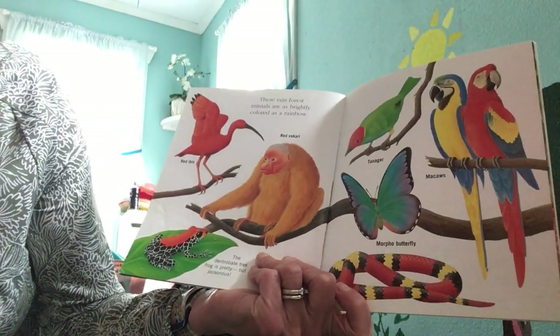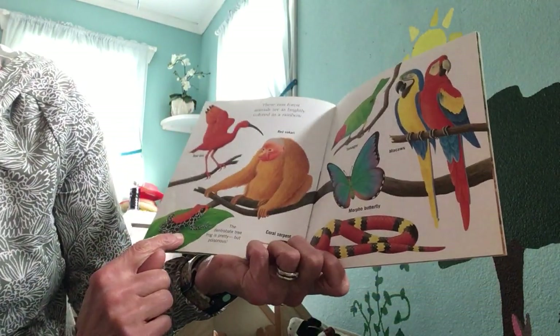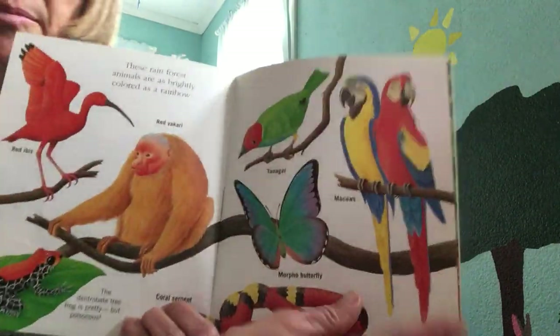These rainforest animals are as brightly colored as a rainbow. There's a red ibis, a red pakari, a poison frog, a coral serpent, a morpho butterfly, a tanager, and these are called macaws.